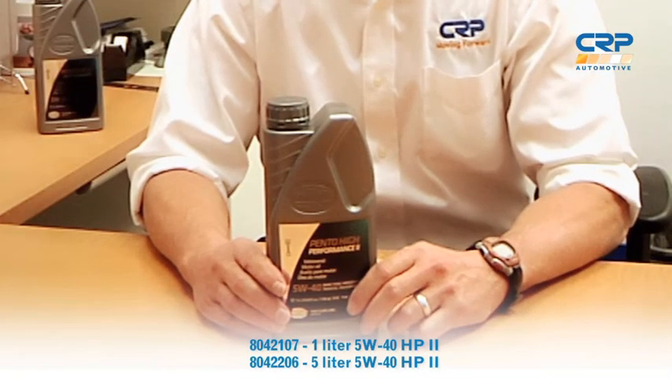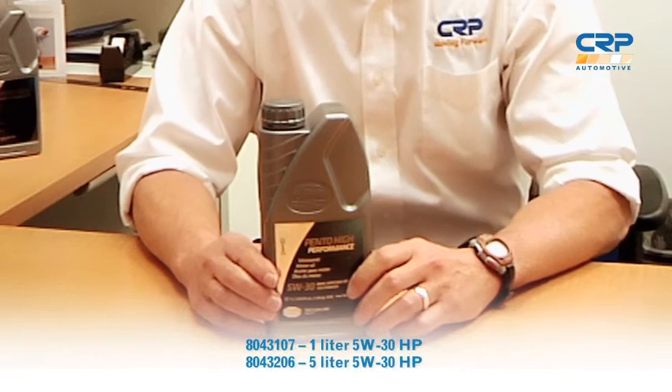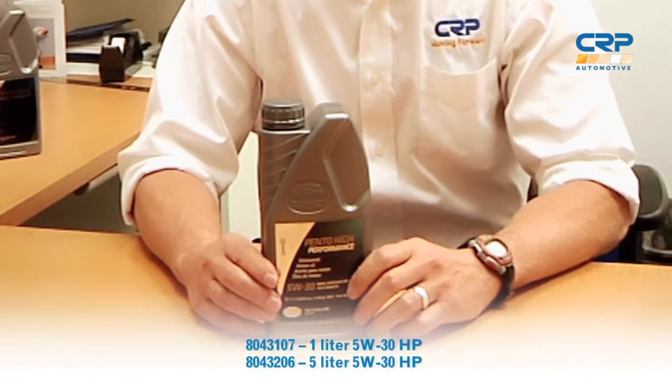The mid-range SAP is a 5W40 HP2, and this one is for the older diesels, but also approved by Audi, Volkswagen, Mercedes, and Porsche. The 5W30 HP has the high SAPs, so it's primarily for gas engines. It also has approvals for Audi, Volkswagen, and BMW.